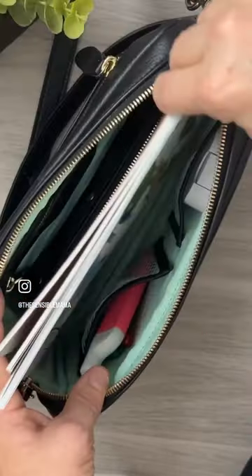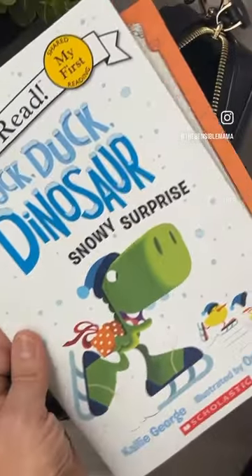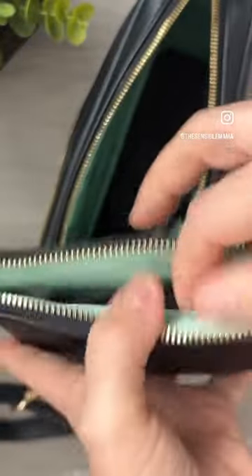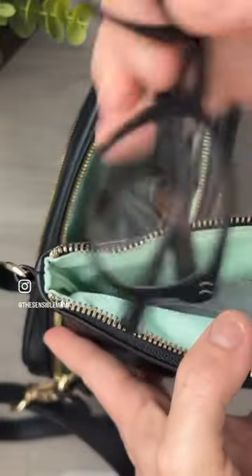Next, I bring a journal for taking notes during the sermon, and if my kids are with me, some entertainment for them. I like to keep my reading glasses here because I'm in my late 30s now, and a cloth for cleaning them.